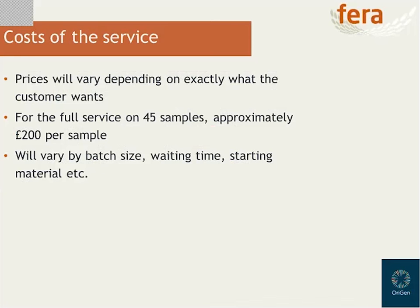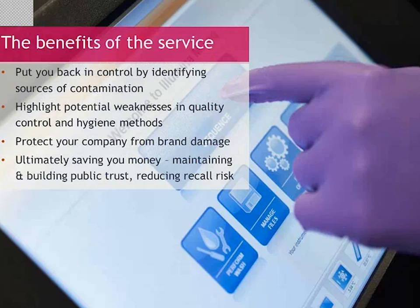We see many advantages to the Orygen service. We think it is a way of bringing you back in control — it can highlight potential weaknesses in quality control, and the cost will be offset by protecting the company from potential brand damage, maintaining public trust, and reducing the risk of a costly recall. We've just launched the service and have had a lot of interest already. We're keen to engage with the food industry to understand the need for Orygen and really help make the most of this powerful new technology. Thank you very much for listening. Barry and I will be happy to take any questions through the chat box, or you can drop me an email or give me a phone call.